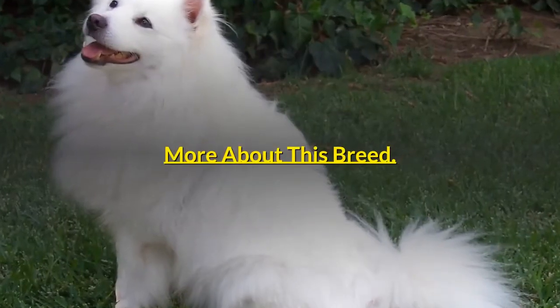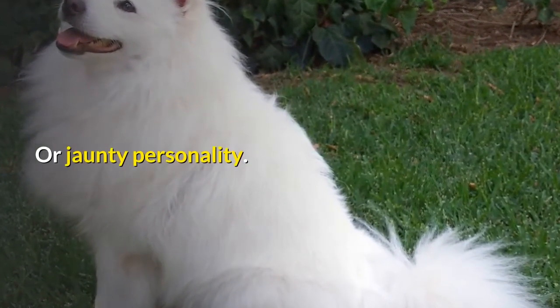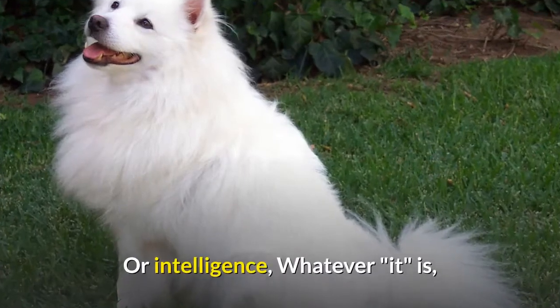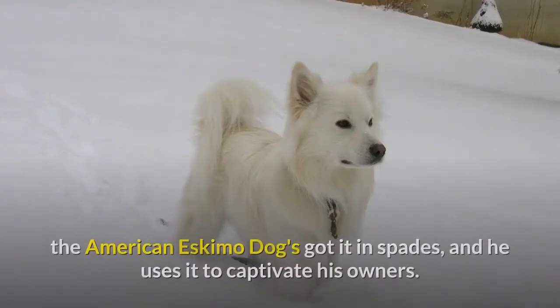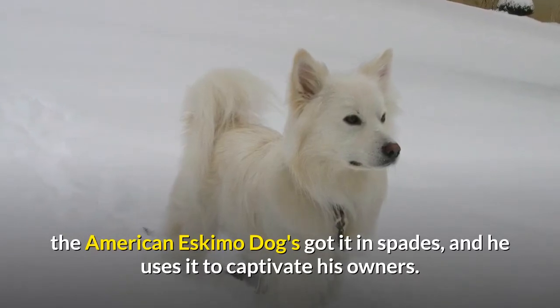More about this breed. Perhaps it's his white fluffy coat, or jaunty personality, or intelligence — whatever it is, the American Eskimo Dog's got it in spades, and he uses it to captivate his owners.